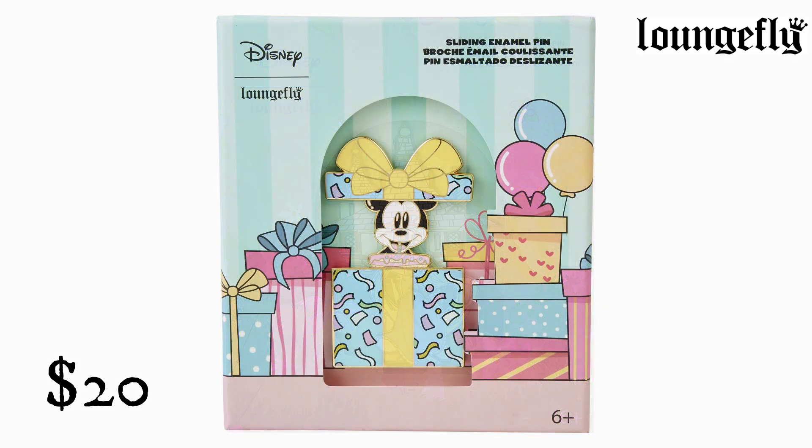Mickey Mouse Birthday Present Surprise 3-inch Collector Box Pin from Lounge Fly. $20. Get the confetti ready for the biggest surprise on the gift table. This pin, which looks like a beautifully wrapped birthday present, includes a sliding mechanism on the back that allows you to lift the top of the box so that Mickey Mouse pops out, holding a delicious-looking cake.